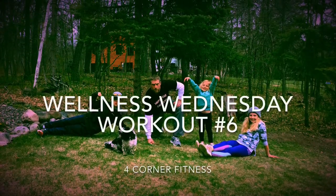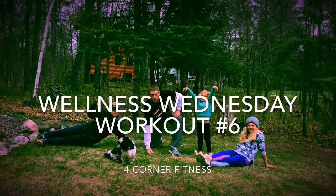Have a good day. Good luck. Bye! And now, for your Wellness Wednesday workout.